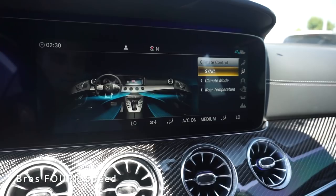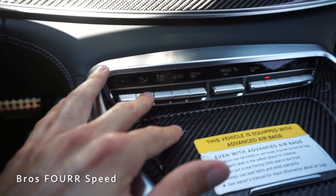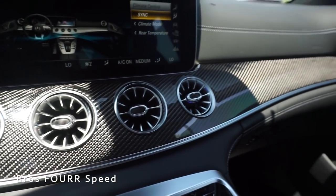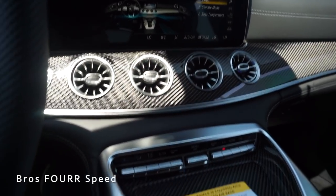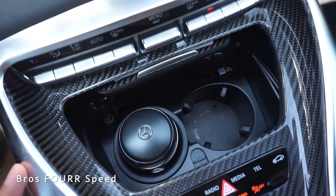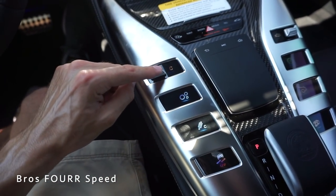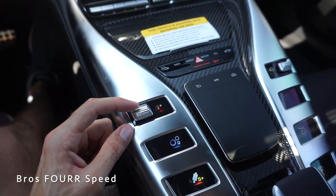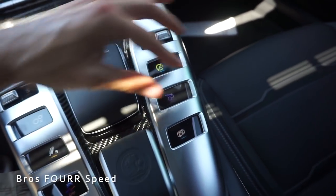To adjust climate controls, tapping the button brings up the menu on screen, so you can use either the screen or the physical buttons below. When tapping a physical button a small screen pops up showing different modes. There's more carbon fiber along the dash with four air vents in the center — very easy to point in any direction. Opening the center console reveals a little storage, cup holders, and USB ports. Making our way to the center console, there are cool LCD color displays — tapping one lets you change driving modes, and another toggles between manual and drive.